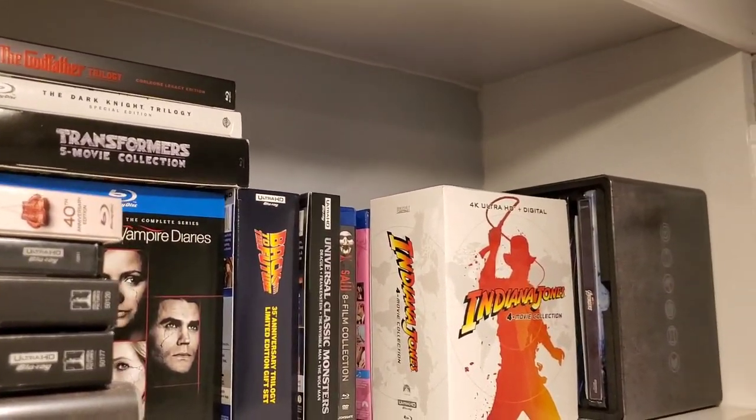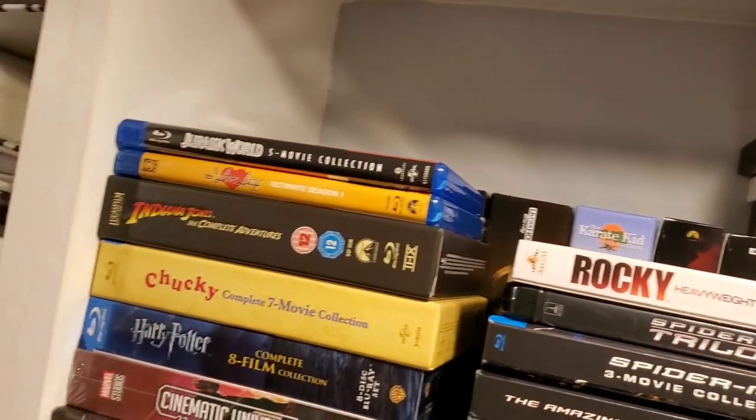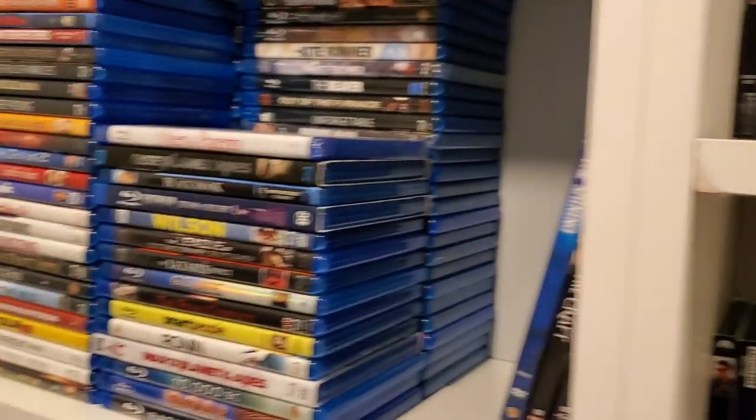Up on the very top shelf to the right-hand side are all my box sets. There's still plenty of room up there. I'll probably do a box set collection video sometime soon.